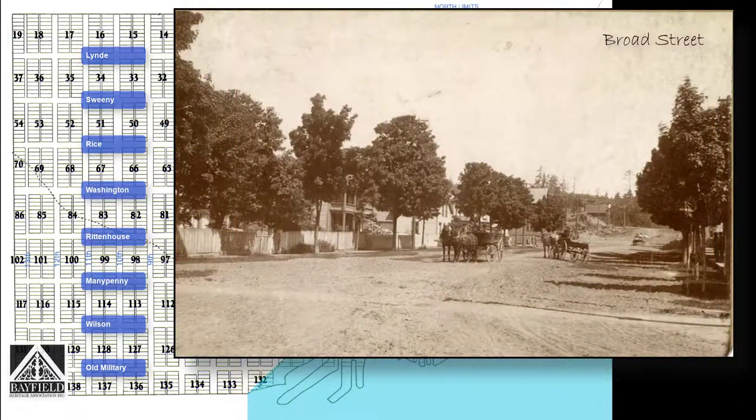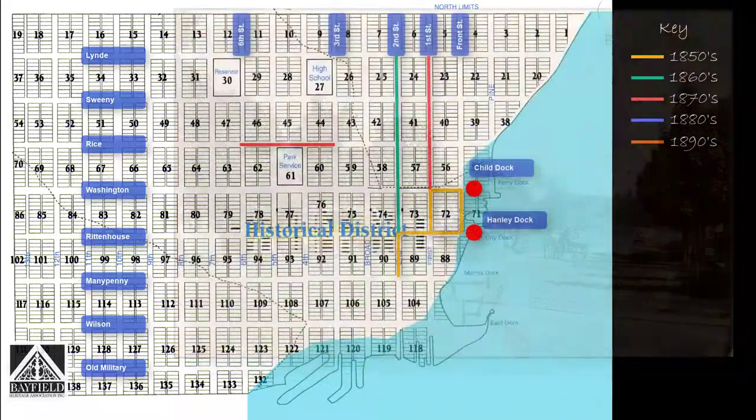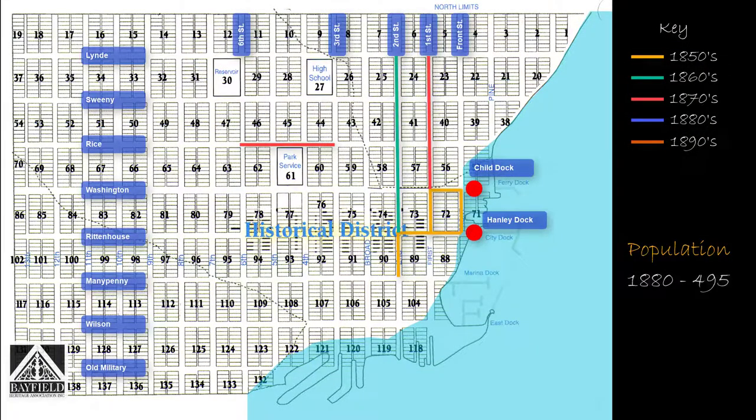The streets remained simple dirt roads that had to be graded and filled each spring and plowed in the winter. This maintenance work was all done by the residents using horse or ox-drawn graders. Without the extension of the railroad into Bayfield, the town was slow to grow. As of 1882, the town was uninhabited beyond Broad Street, but with the arrival of the Omaha train from Ashland in October 1883, the town began to boom. There were 495 people living in the village in 1880, but by 1885, the population had tripled to a little over 1,400.